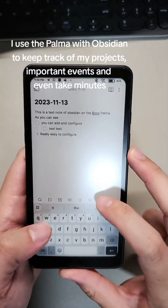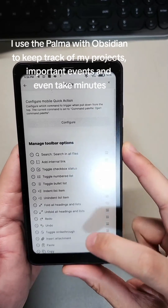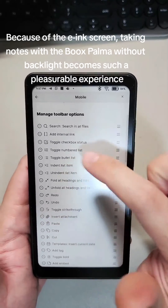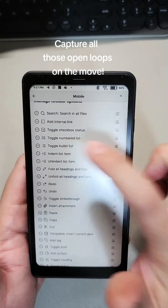I use the Palma with Obsidian to keep track of my projects, important events, and even take minutes. Because of the E-ink screen, taking notes with the Books Palma without backlight becomes such a pleasurable experience. Capture all those open loops on the move.